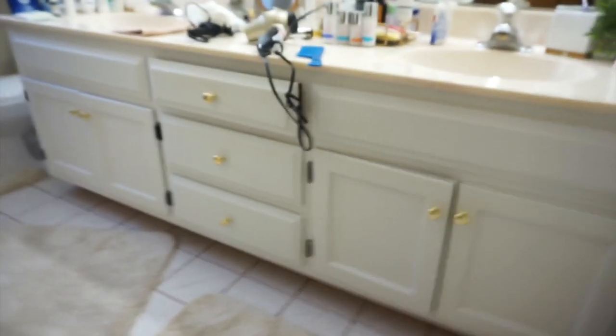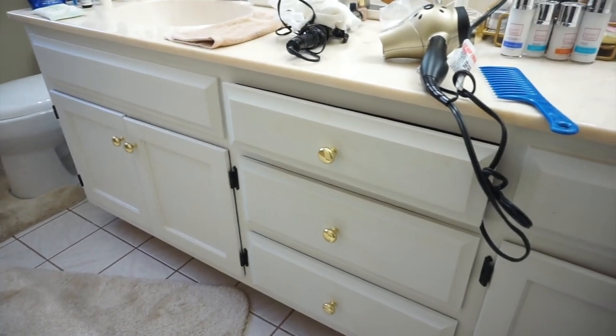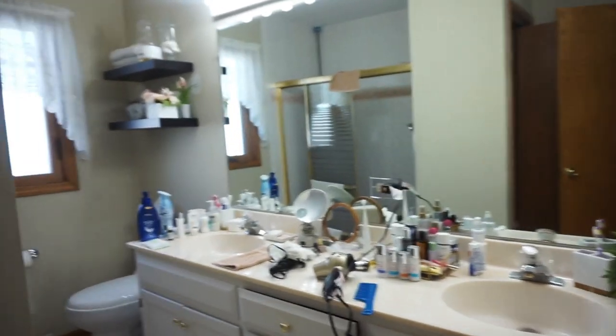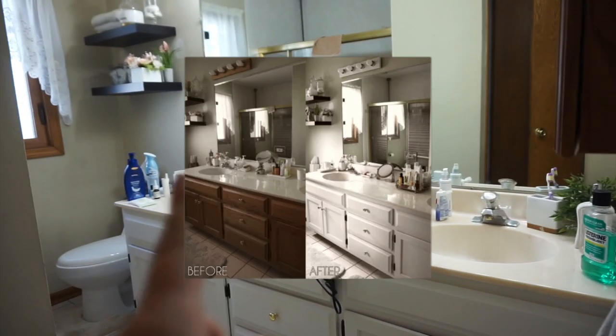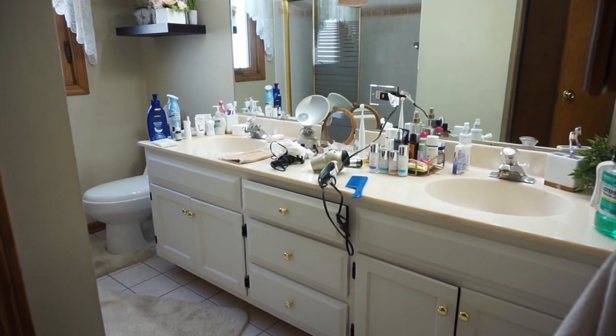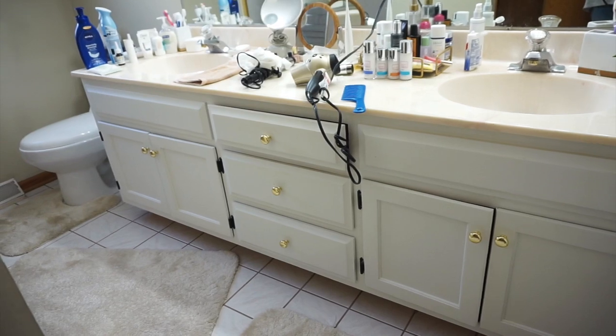We also did two other rooms with the Beyond Paint. We did this bathroom — it was oak, and we didn't do the bottom because we were just too lazy and you don't really see it when you walk in. We got new brass handles and did the white, and it makes the whole bathroom so much brighter. There are a couple nicks because my mom does her makeup in here — some foundation on there — but that can easily be wiped off with water.